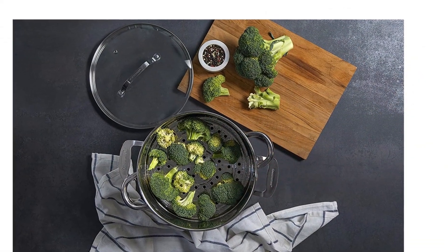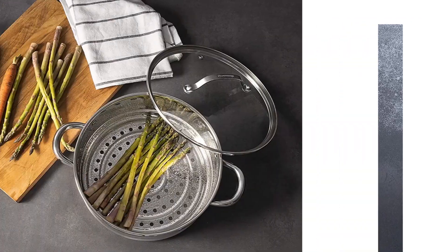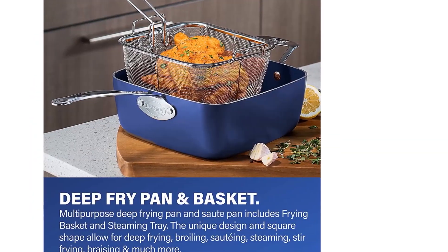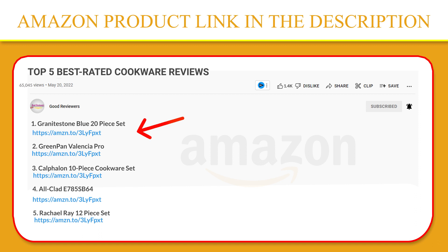The Granite Stone coating is derived from minerals and reinforced with diamonds, ensuring this cookware is free of PFOA, PFOS, lead, and cadmium for an eco-friendly, healthy experience for your entire family. If you like this product, please click the link in the video description for a better price and original product.